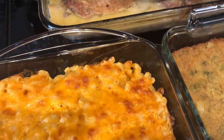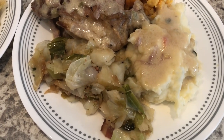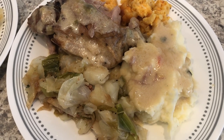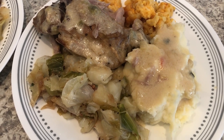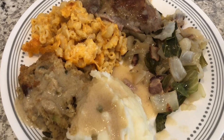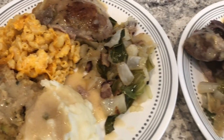Let me fix our plates and show you how everything turned out. Here is Howard's plate — he's got cabbage, mashed potatoes, mac and cheese, and the turkey. The turkey is super tender; we're not huge turkey people but we both love turkey thighs. Here is my plate — I have the same thing except I have dressing, and Howard is not a big fan of dressing.